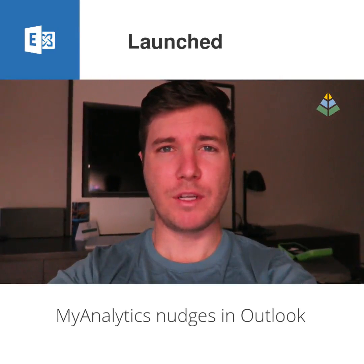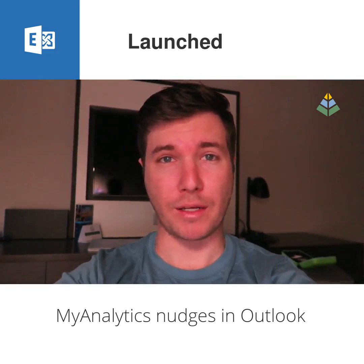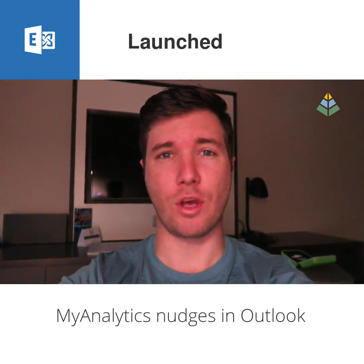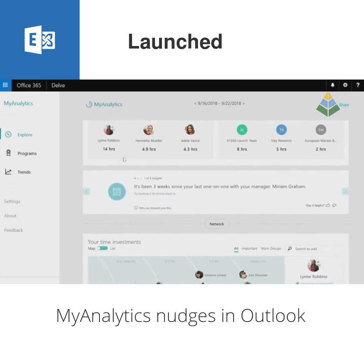My Analytics Nudges are productivity tips that appear in Outlook when you're about to do something that might impact your productivity. They're part of the My Analytics service, which is a personalized and private dashboard that shows you how you're spending your time and who you're spending your time with.